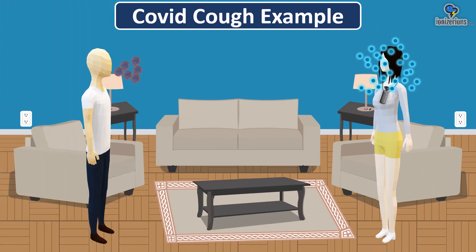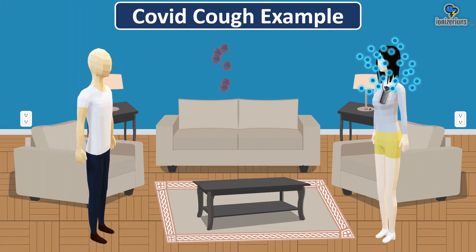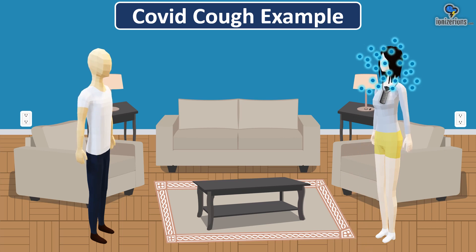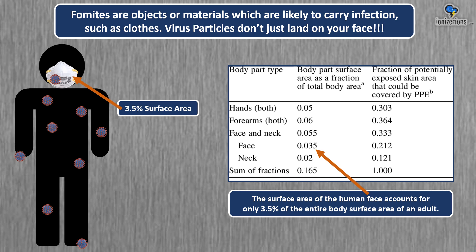Here's a COVID cough example while wearing an ionizer with no mask. Someone coughs COVID virons into your face — the ionizer will kill the COVID virons and knock them to the floor. Fomites are objects or materials likely to carry infection, such as clothes. Virus particles don't just land on your face; your face takes up only 3.5% of the surface area of your entire body.